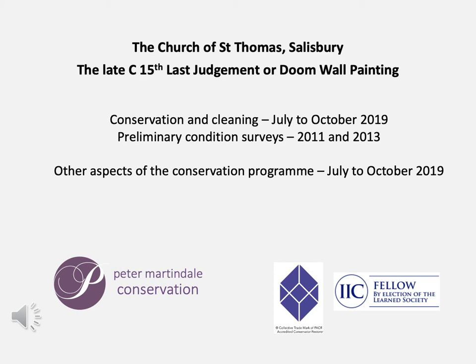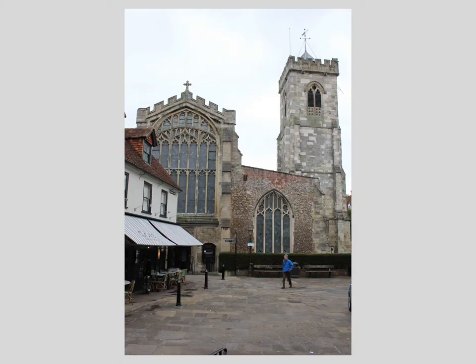I thank the Traditional Paint Forum, in particular Cassia Howard, for inviting me to deliver this video about the conservation and cleaning of the Last Judgment or Doom wall painting on the east wall of the nave in St Thomas's Church, Salisbury. This presentation describes the results of the conservation and cleaning carried out last year, and touches on the two preliminary surveys undertaken during the preceding years, as well as some other aspects of the conservation programme.